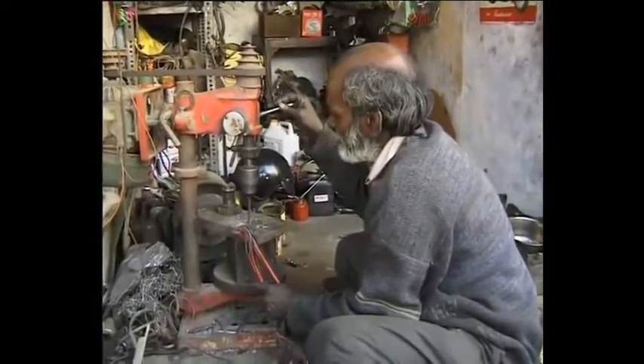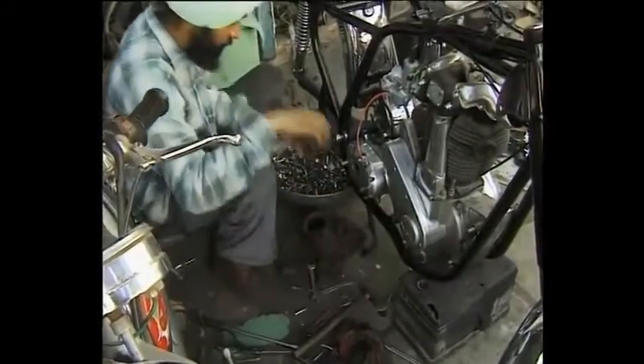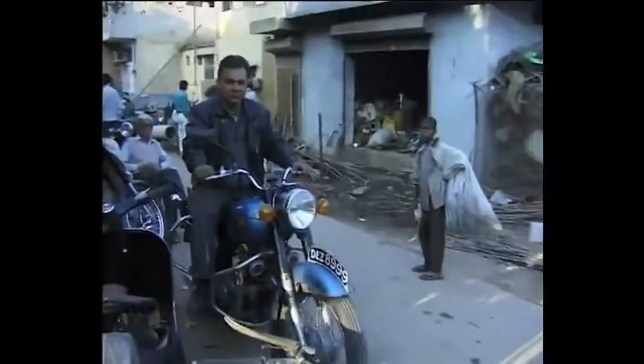Once the mechanical parts have been tuned to perfection, the bodywork repainted and the chrome polished up, there's only one thing left to do. Return the old lady to the road, there to enjoy an Indian summer.